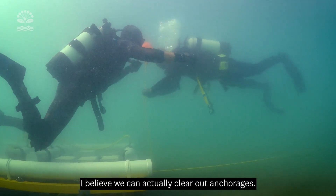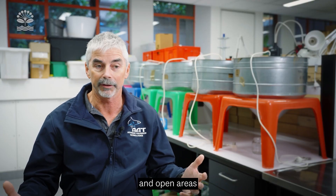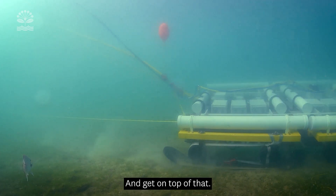I believe we can actually clear out anchorages. We can get large areas of sand and open areas quite clear of the plant and really address its fragmentation and distribution methods and get on top of that.